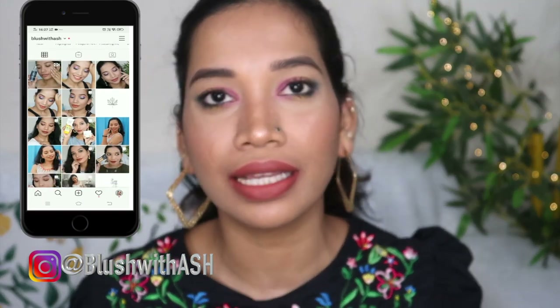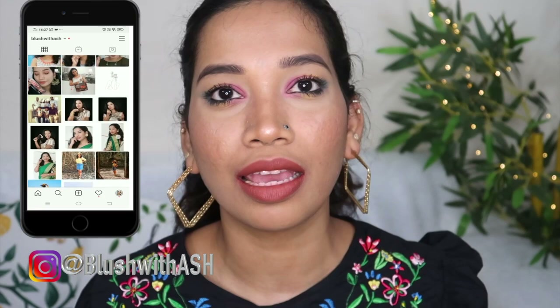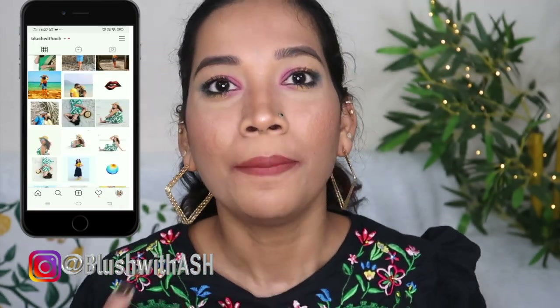Hey my angels! Hello and welcome to our channel Blush with Ash. We are going to go into this video: my current favorite brown nude lipsticks. That is my expectation — you are definitely going to love it. Because I am going to go into the brown nude lipsticks. If you look at brown nude, I am going to do all the skin tones.